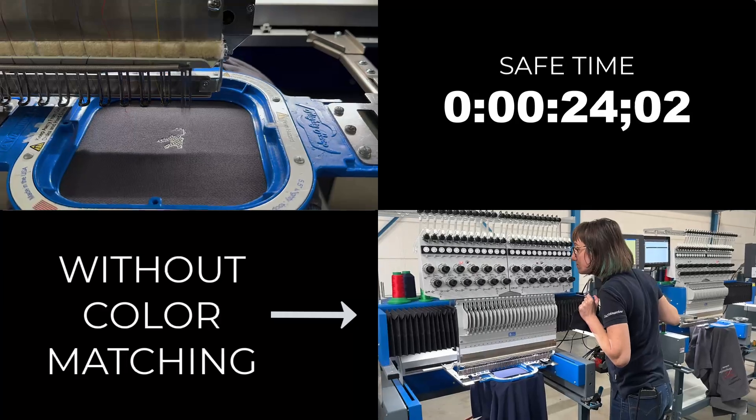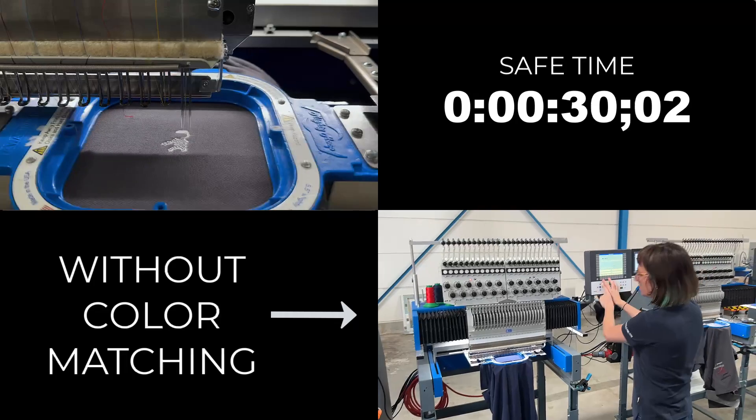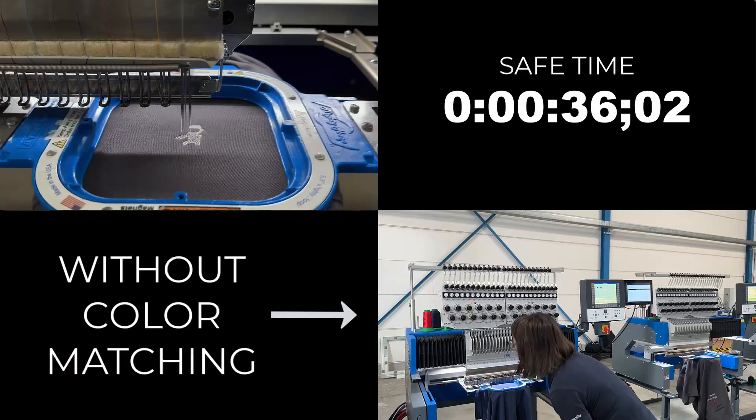But what happens if the design colors are currently not on the machine? The ZSK Sprint 7 Max identifies which colors are missing and guides the operator through the process of adding new thread cones.